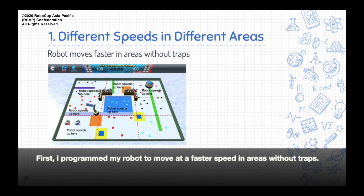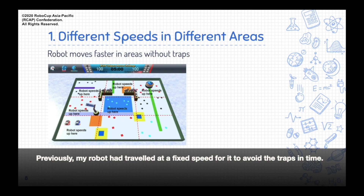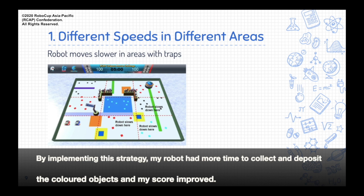First, I programmed my robot to move at a faster speed in areas without traps. Previously, my robot had traveled at a fixed speed for it to avoid the traps in time. However, I noticed that it was traveling too slowly in the areas without traps when it could actually move faster, and this added to the time. By implementing this strategy, my robot had more time to collect and deposit the colored objects, and my score improved.